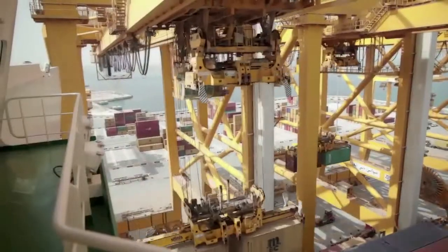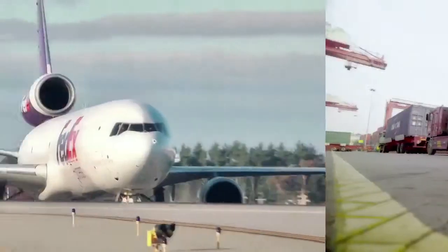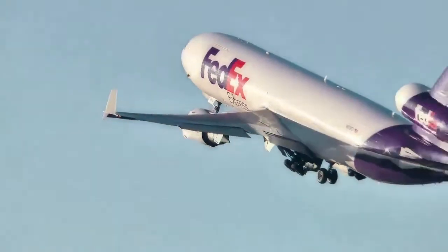The strategic proximity enjoyed by Jebel Ali Free Zone to the oil fields and the industrial hubs of the Middle East has greatly enhanced Camtec's ability to meet the exacting standards and needs of its clientele.